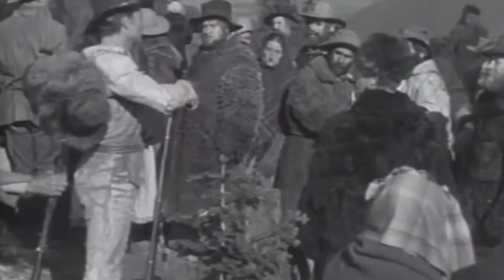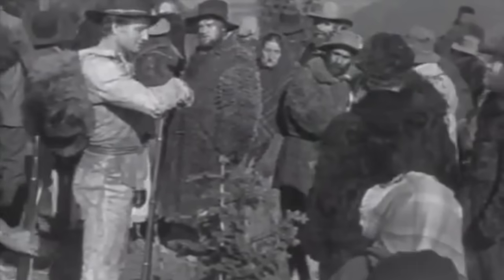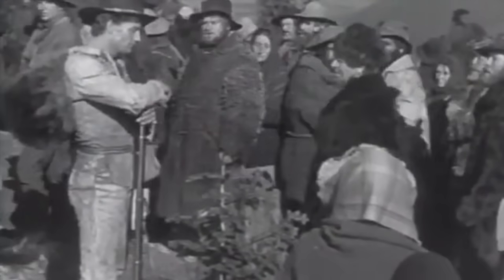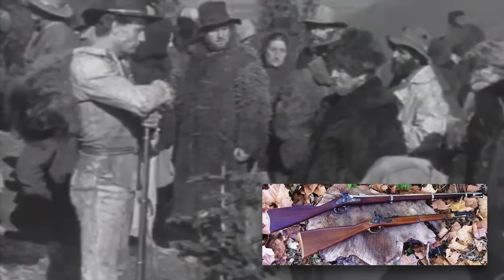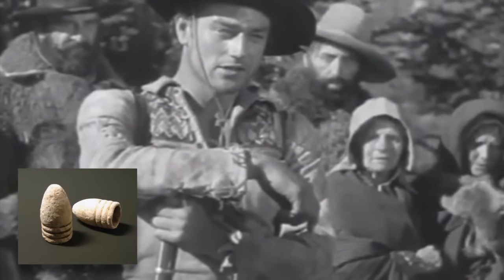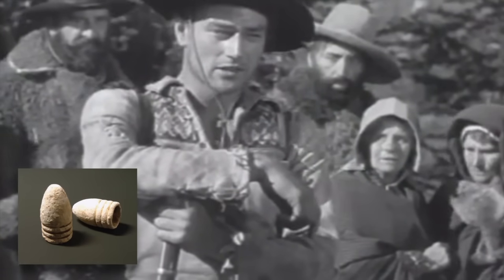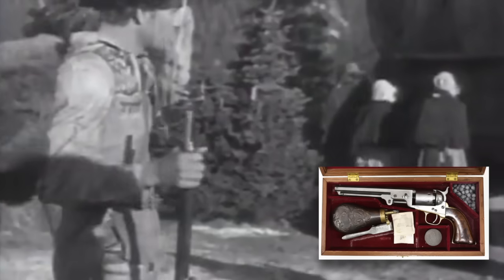The Big Trail. Wayne's first starring role was as Brett Coleman in The Big Trail. Brett Coleman leads hundreds of settlers in covered wagons from the Mississippi River to their destiny out west. The Duke carried an Enfield Pattern 1853 rifle, a British muzzleloader that shot a .577 mini ball accurately at more than 1,200 yards. He also carried a Colt 1851 Navy revolver.